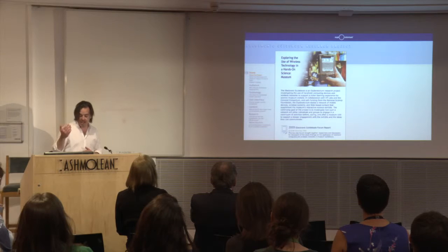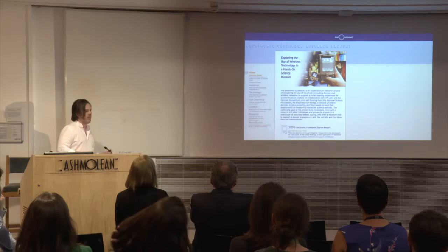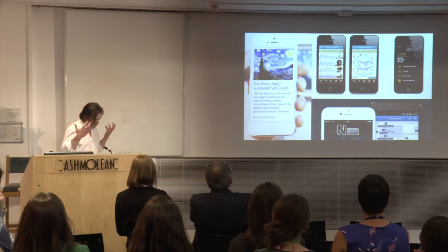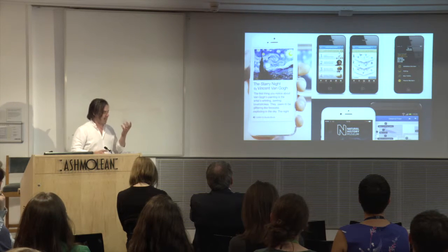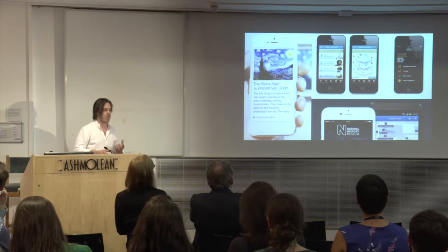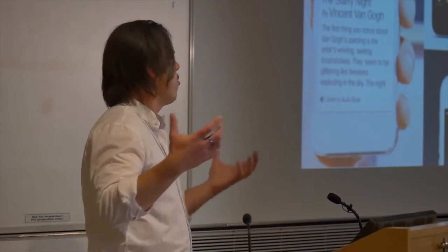Another thing that has persisted is the analogy — the metaphor. If you look at the title of the project, it's a guidebook — sort of an audio guide or a printed book. And that really has persisted as technology has matured and modernized and museums have taken it up: this idea of something that you'd put in print or in an audio guide, presented on a multimedia platform like a smartphone.